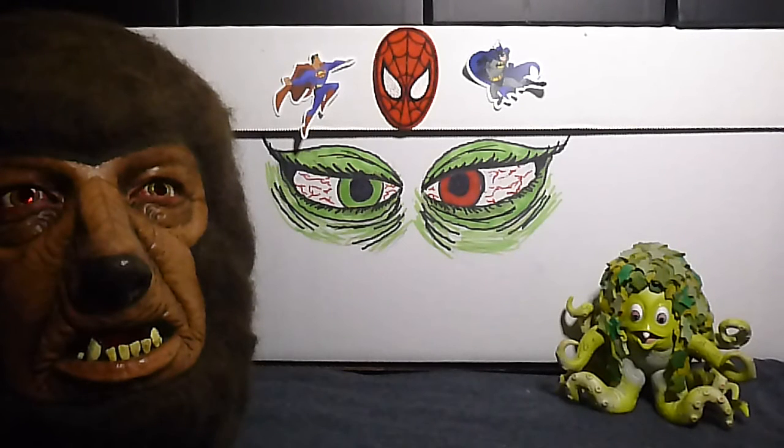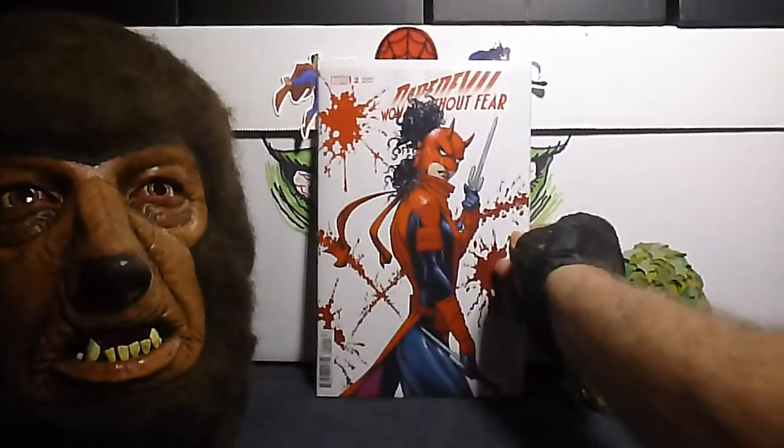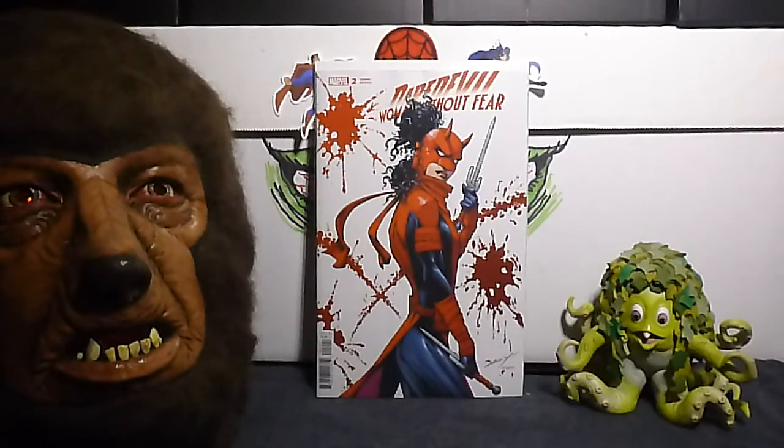Next up we have Daredevil: Woman Without Fear, number 2B, and this is the Mark Bagley variant cover. That one's nice. Very nice.